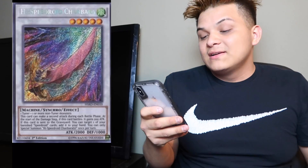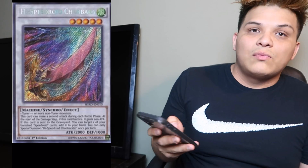The third card is Hi-Speedroid Chanbara. This card is currently sitting at $22. People are using it for Dinos — you summon this card and you OTK for days. So we need a reprint for Hi-Speedroid Chanbara. It was released back in High-Speed Riders.